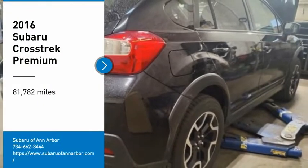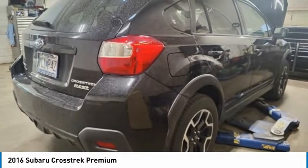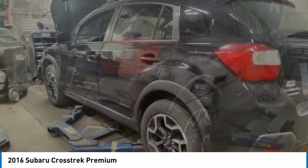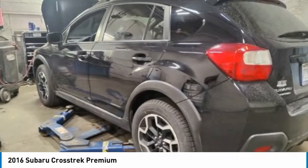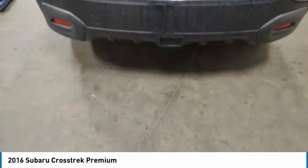Stop by and take a look at the 2016 Crosstrek. This all-new four-wheel drive crossover by Subaru fills that spot for a vehicle with true outdoor capabilities, which is comfortably home driving to soccer practice, too.